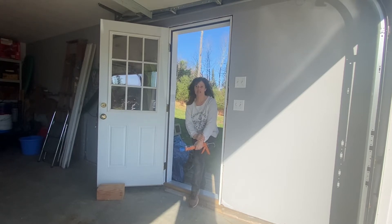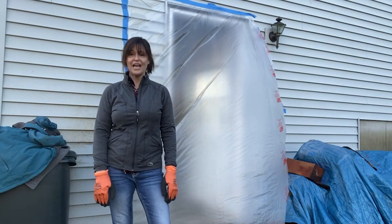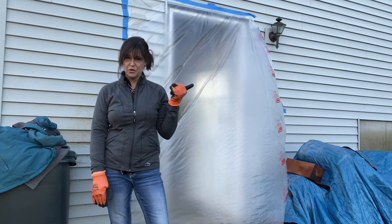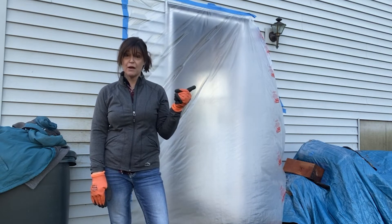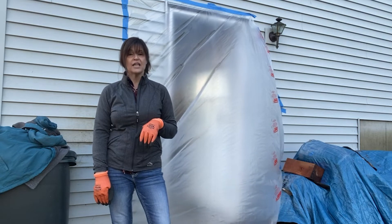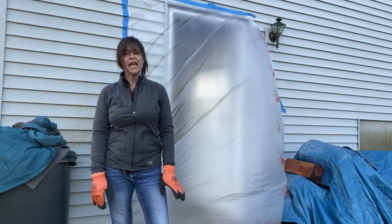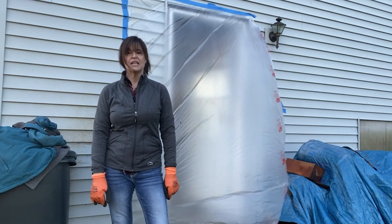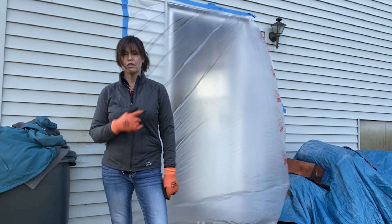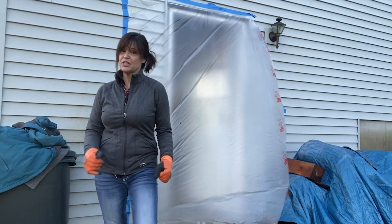I took a break from the exterior door jamb and frame job and went to Equine Affair with my daughter — and it rained, so that's why this is all covered with plastic. So today I'm going to work on finishing this job up. I need to cut the frame for the door. I've already shimmed it out, but we're going to finish this up.